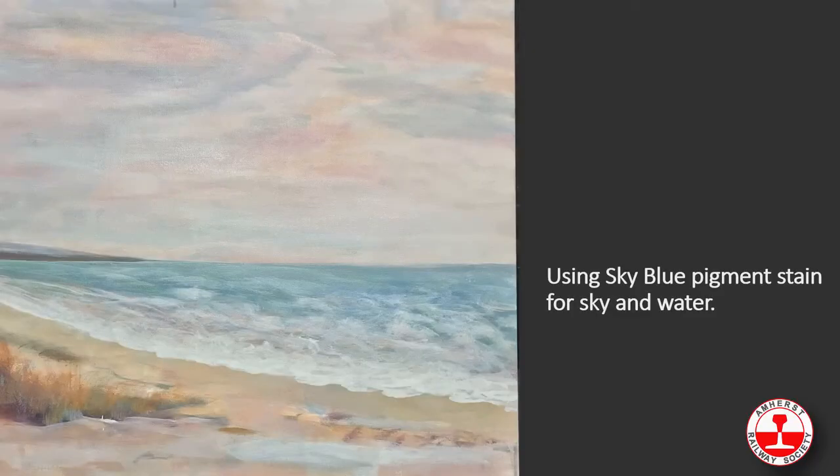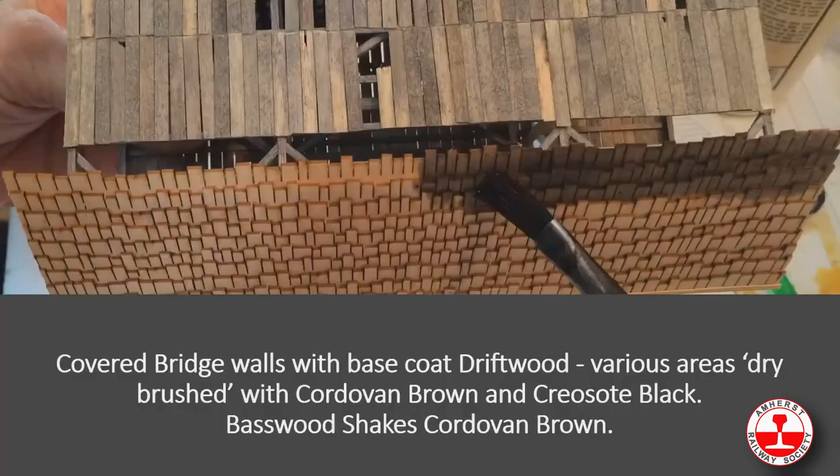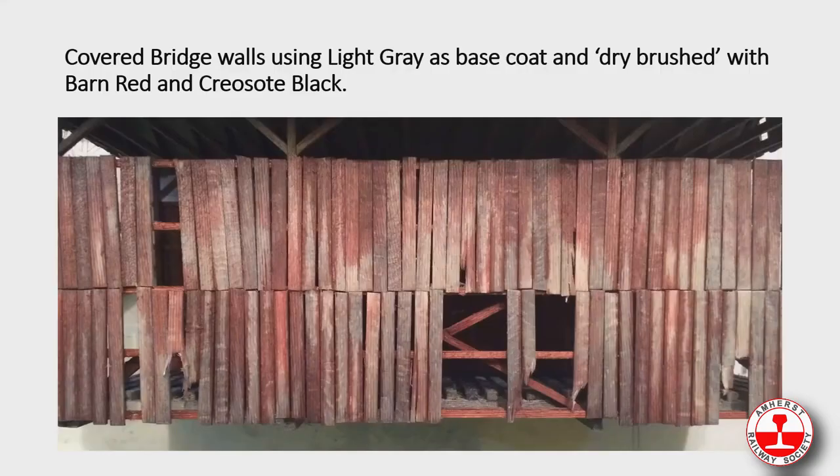Someone sent in an oil painting where they used our sky blue pigment — the thicker stain — for the sky and water. Here's a styrene structure stained with PT green, with the strip board basement in cordovan brown and dry brushed areas of creosote black. Here's our covered bridge — the shakes turned out very well using driftwood as a base color and dry brushing with cordovan brown and creosote black.